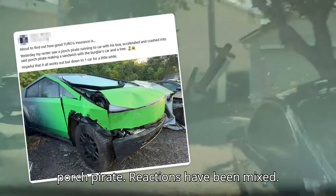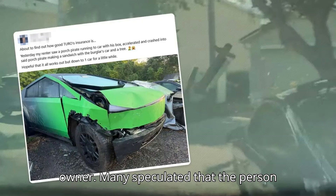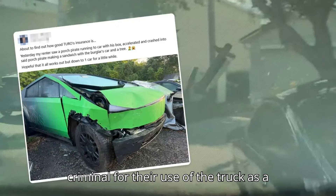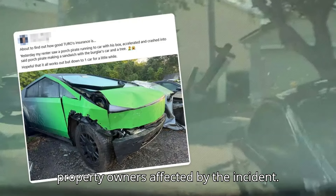Reactions have been mixed. Some folks on the forums cheered on the renter for dishing out some instant karma, while others sympathized with the owner. Many speculated that the person driving the Cybertruck could be in for legal trouble, whether criminal for their use of the truck as a weapon, or civil through the insurance company, the alleged thief, or one of the property owners affected by the incident.